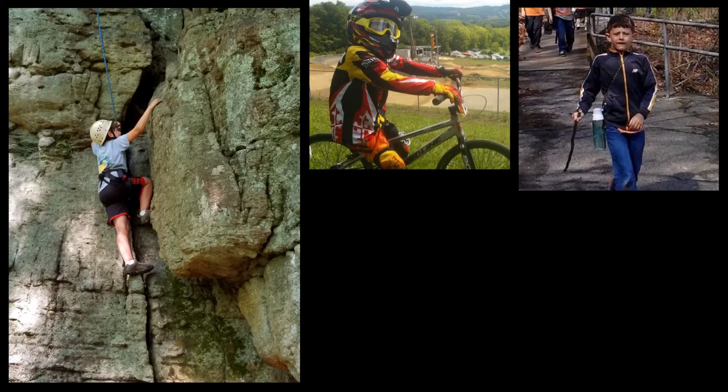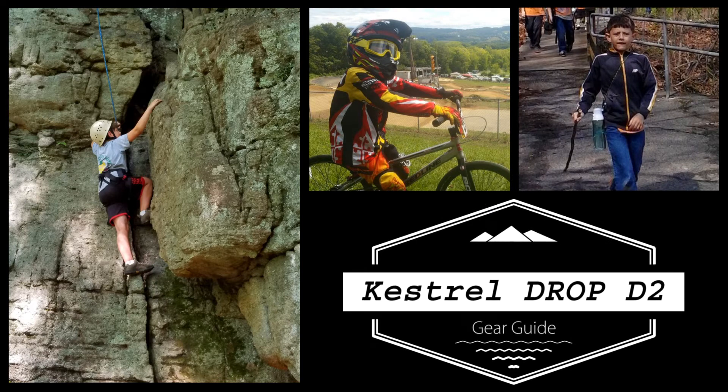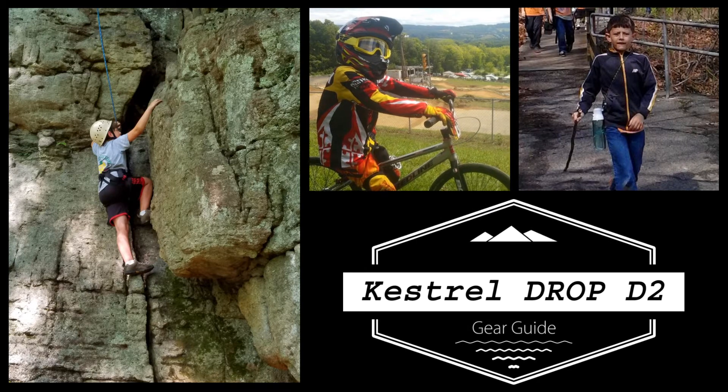A scout is thrifty, but sometimes you just need a toy. Therefore, I purchased the Kestrel Drop D2.